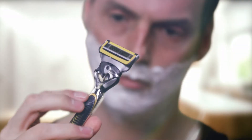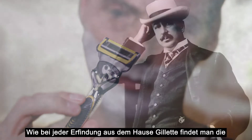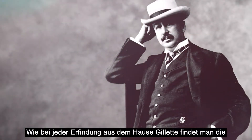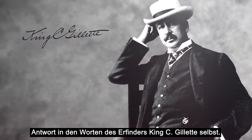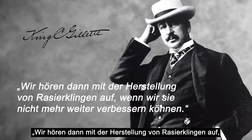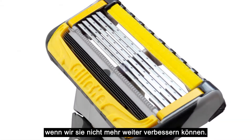Why so many blades? Yes, it looks good, but it's no gimmick. As with every Gillette-driven invention, the answer can be found in the words of King C. Gillette, himself an innovator: 'We'll stop making razor blades when we can't keep making them better, and multiple blades, when precisely engineered, are better.'